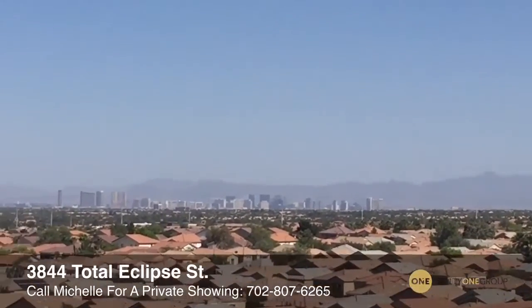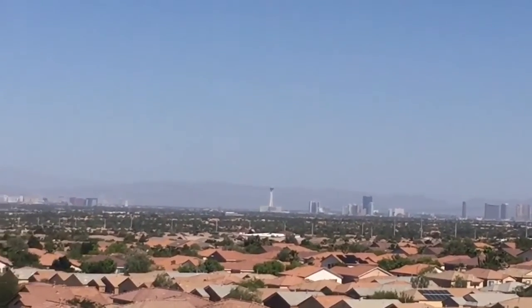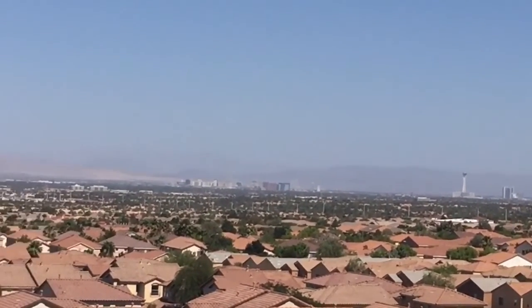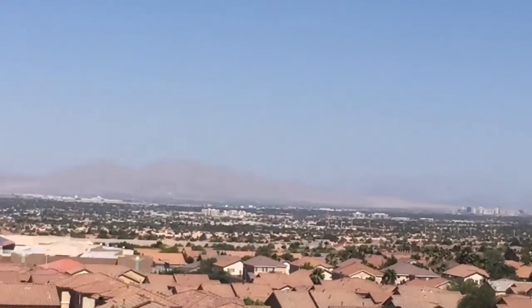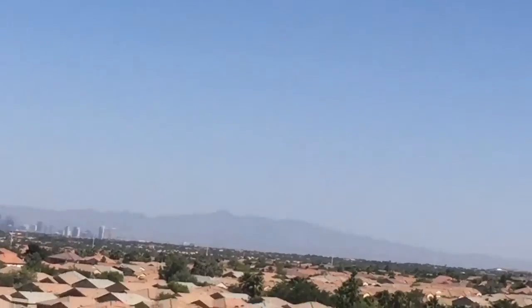The entire city strip views — everything right from this rooftop deck. And actually this can also be seen from the master bedroom and an additional guest bedroom. On this side you've got the city view.